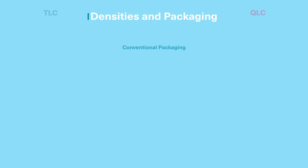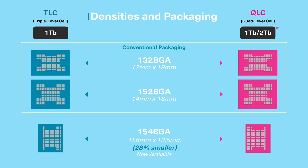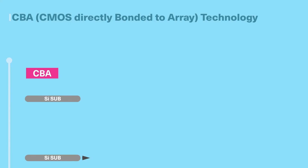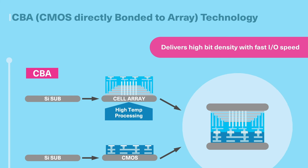Compared with conventional package types like the 132 and 152 BGA packages, our latest generation of BIX Flash is available in a smaller 154 BGA package, reducing its footprint by 28%. Kyoxia uses a CMOS directly bonded to array, or CBA, chip architecture, where CMOS and cell array wafers are bonded together to deliver high bit density with fast IO speed.